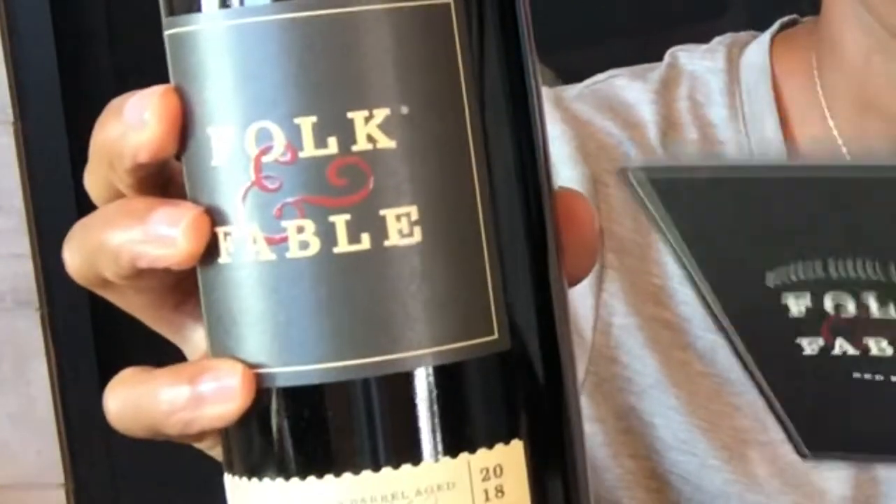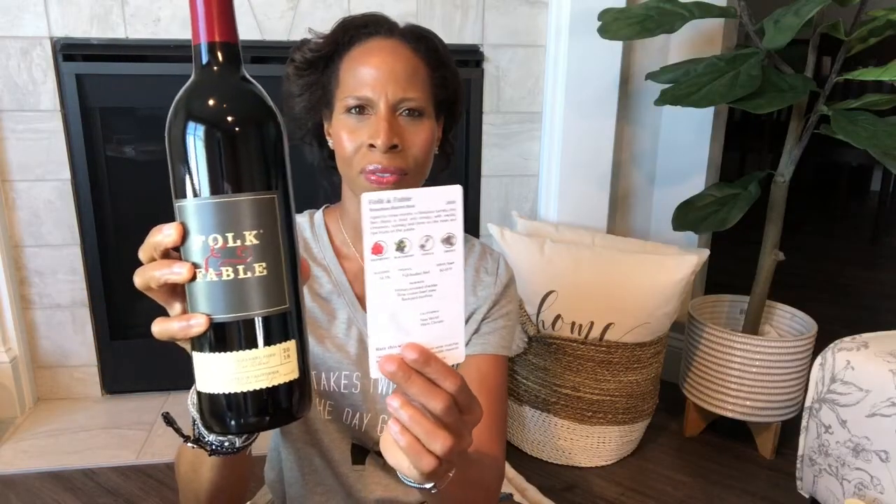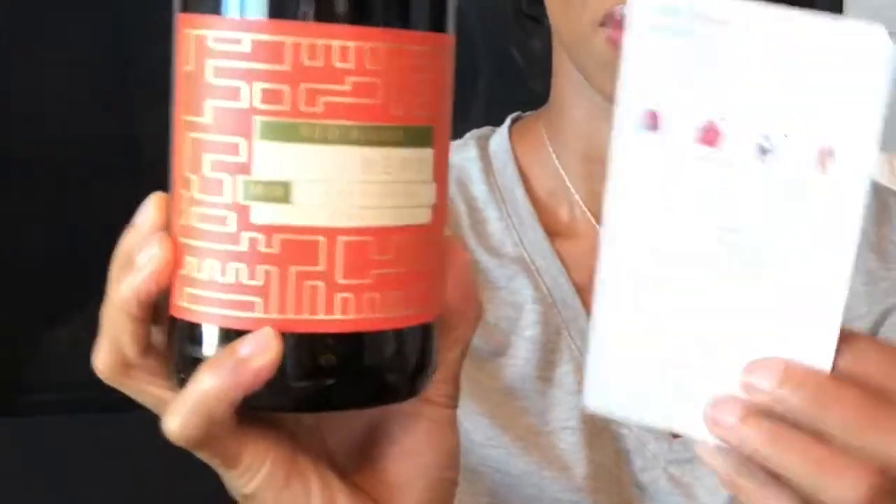The second bottle I have here is a red blend, and this is the card that they send with it. I also have here another red blend — I love how they make the card look just like the bottle.